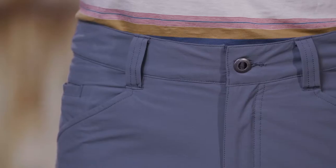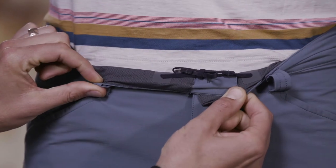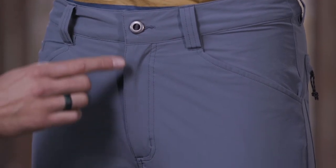These pants have a slim straight fit and a regular rise. The curved waistband is lined with wicking mesh and has a draw cord to adjust the fit. Belt hoops are wide and reinforced. The waistband fastens with a zip fly and a metal web button.